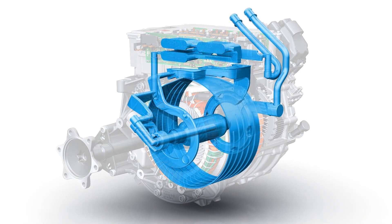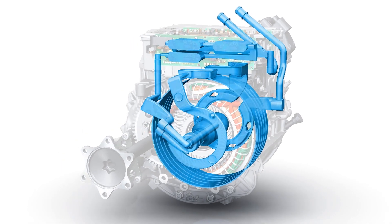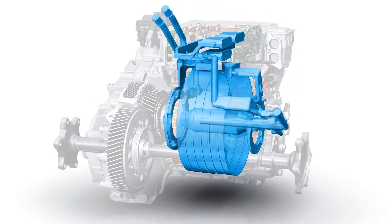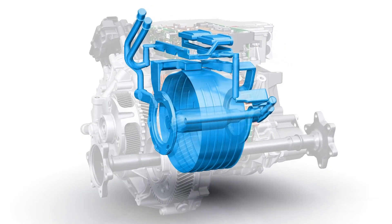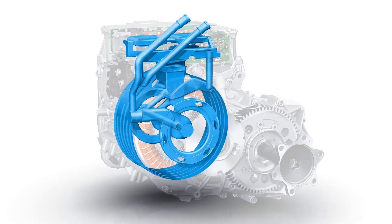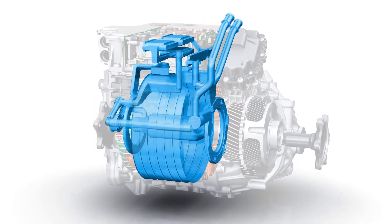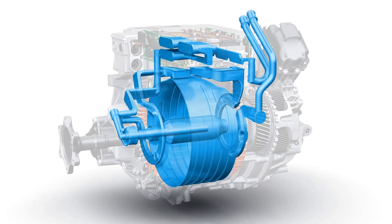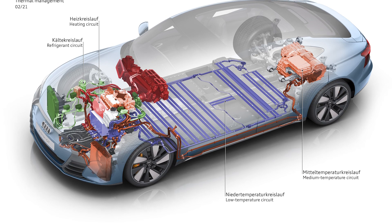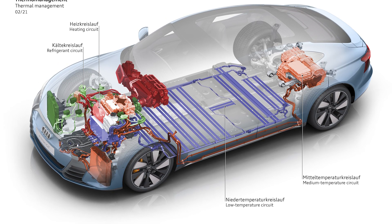These pumps are designed to operate independently, activating only when specific components require cooling. This targeted approach helps to maintain the optimal operating temperature for various EV systems, including the battery pack, electric motors, and power electronics.